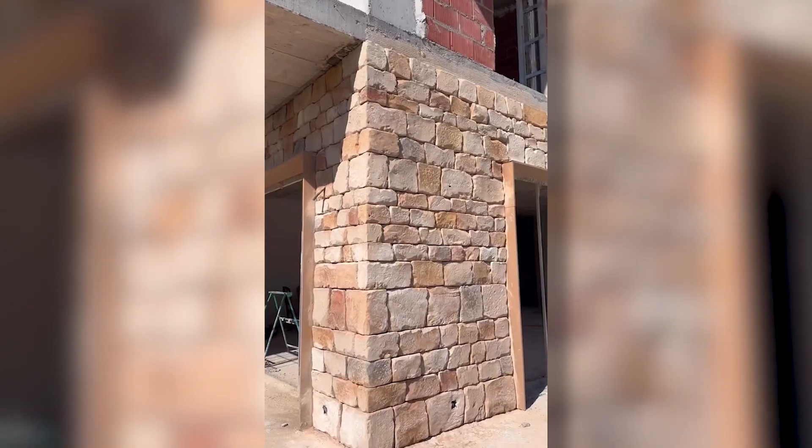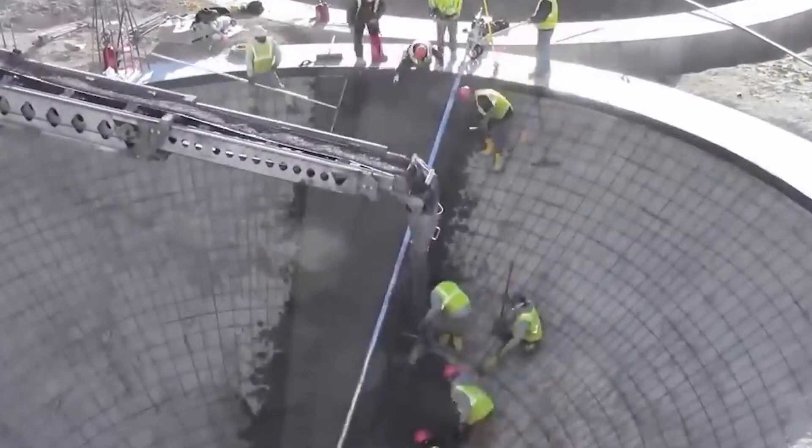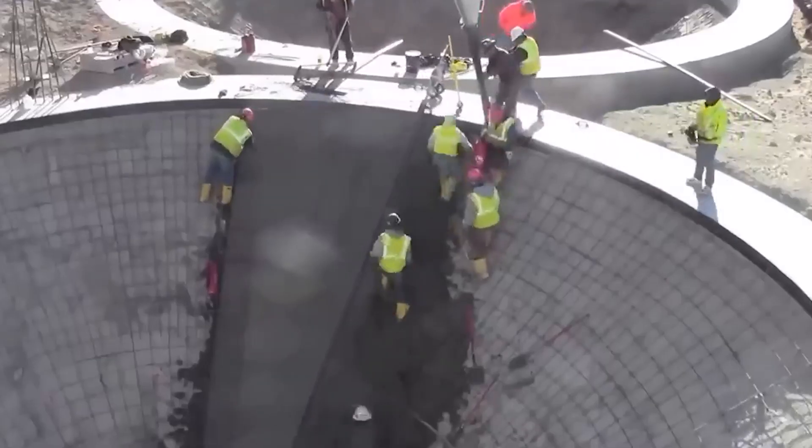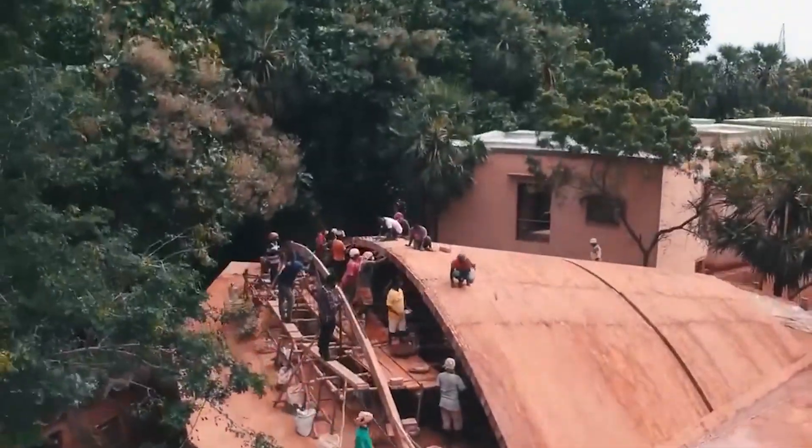Believe it or not, but this barn board floor is made of concrete. If you've always wanted a stone house, you don't have to build one — just contact this guy.